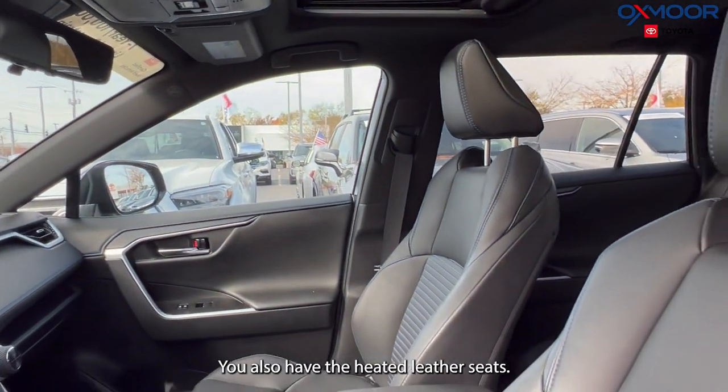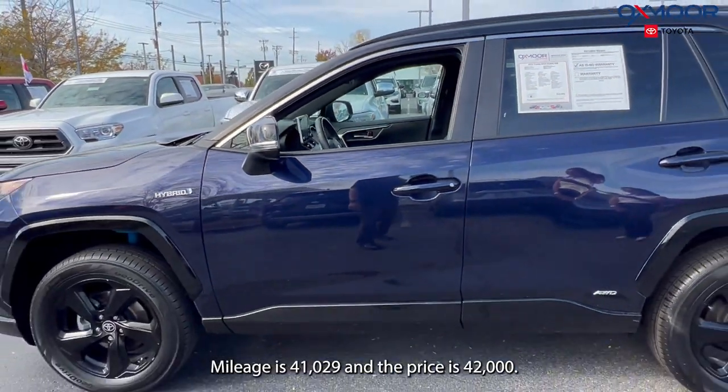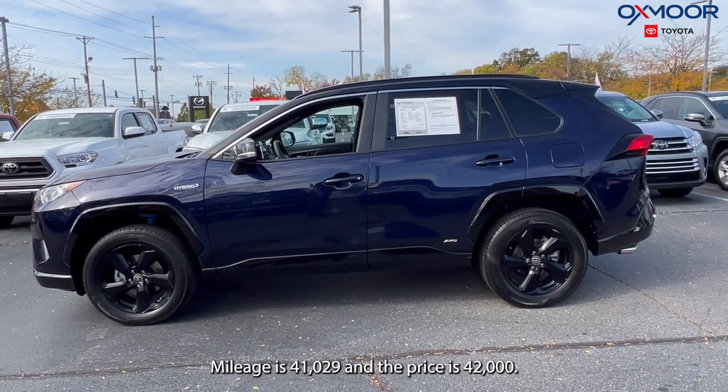lumbar support. You also have heated leather seats. The interior is in black. Mileage is 41,029 and the price is $42,000.